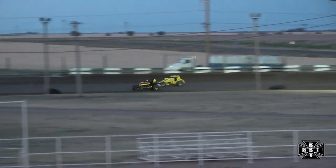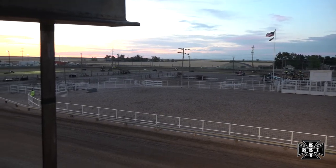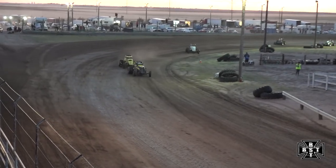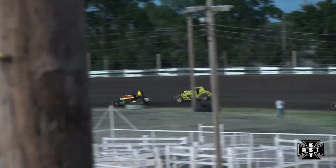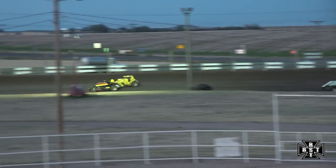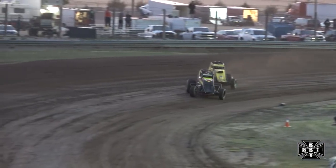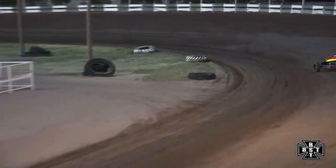C. Schultz not giving up, working that outside groove, working on the outside of Chisholm. Chisholm drives it in deep, slides in front of C. Schultz. Battle for second. Good battle out of corner number four. Chisholm holds off C. Schultz down the front straightaway. Chisholm leads C. Schultz into corners one and two. Your race leader is checked out — Brett Riem a full straightaway ahead. Here comes C. Schultz for that second spot, tucks back behind Chisholm.